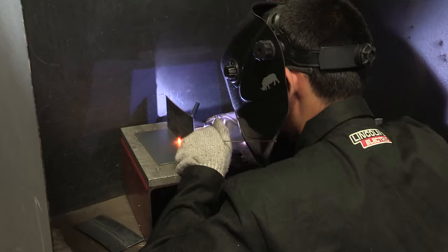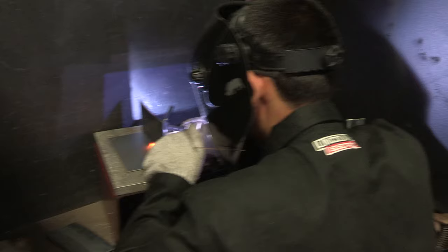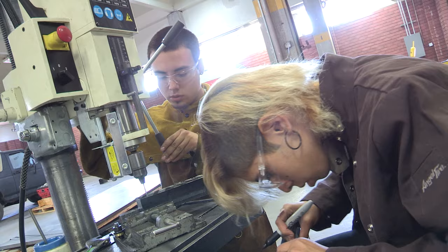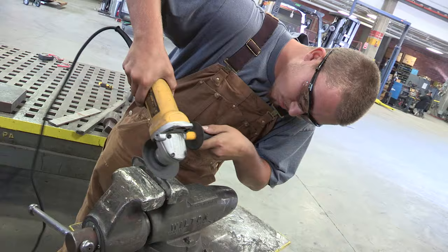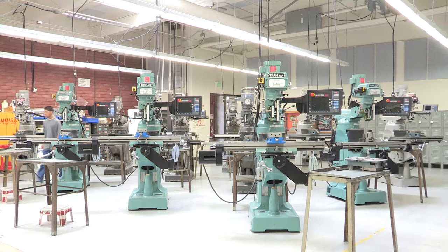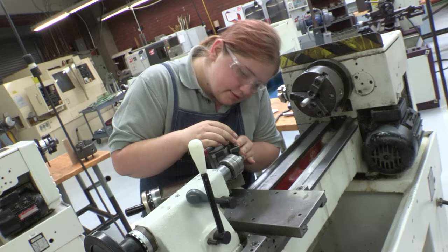Students in the Metal Technology program gain hands-on experience operating welding equipment. Students learn basic procedures for brazing, cutting, welding, fabricating from sheet metals, reading blueprints, and in layout and fitting operations. The program prepares students for employment as welders in the manufacturing, construction, aerospace, and maintenance industries.